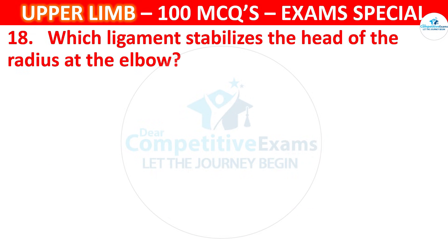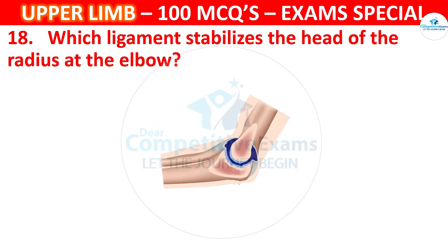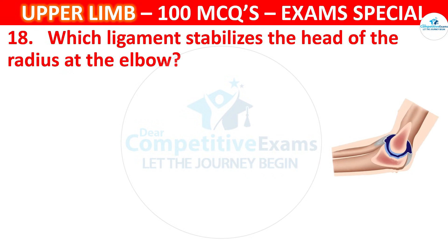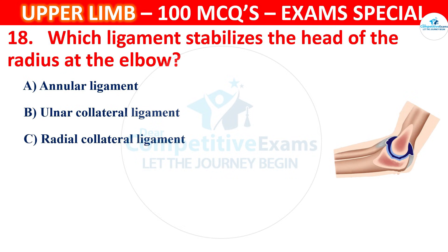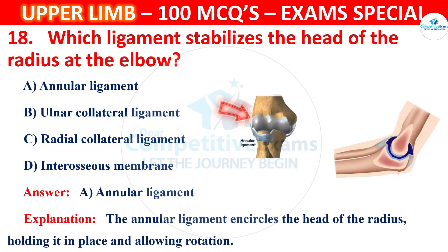Question 18. Which ligament stabilizes the head of the radius at the elbow? Options are Annular ligament, Ulnar collateral ligament, Radial collateral ligament or Interosseous membrane. The correct answer is A, that is Annular ligament. The annular ligament encircles the head of the radius, holding it in place and allowing rotation.